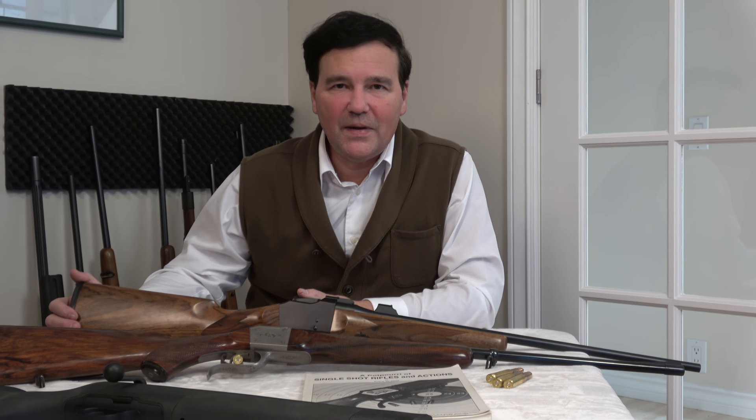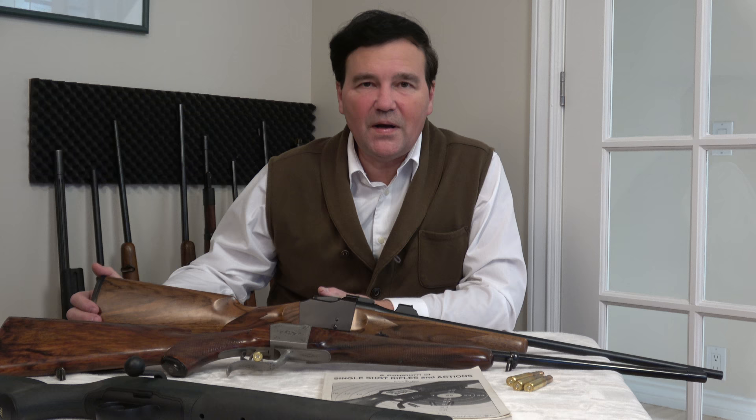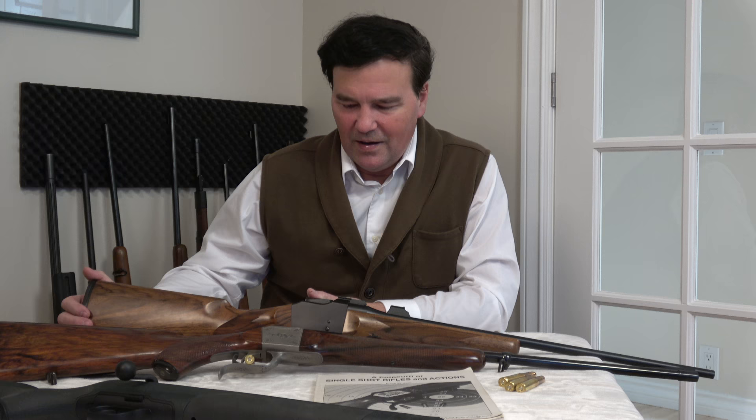Quite a few of you mentioned that single-shot rifles and single-shot shotguns were a big part of your early hunting days, and then a lot of you went on to buy falling block single shots as they became available from companies like Ruger — the Ruger Number One. As you know, I like single shots, so I went into the vault.